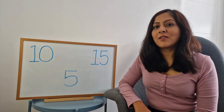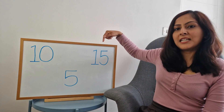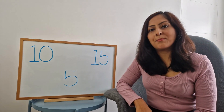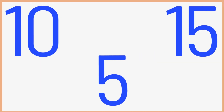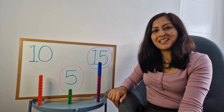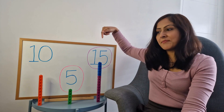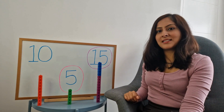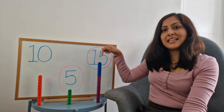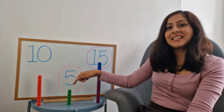Can you tell me from these three numbers, ten, five, and fifteen, which is the biggest and which is the smallest? Well done! Fifteen is the biggest number and five is the smallest number, and as you can see, the tower of fifteen is the biggest and the tower of five is the smallest.